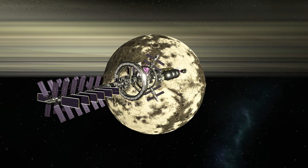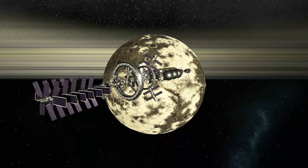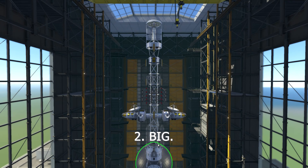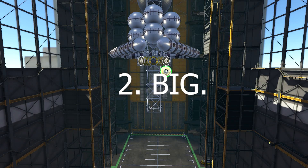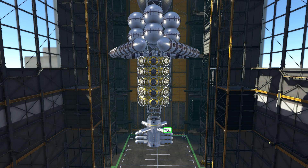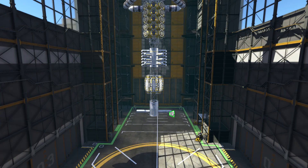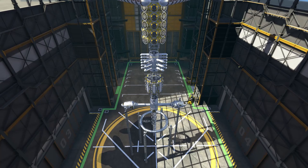We had some insane requirements for this build. Firstly, it would need to house at least 1,000 passengers. Secondly, it had to be big — like really big. And lastly, of course, it had to be structurally sound, which is near impossible in the current state of the game.